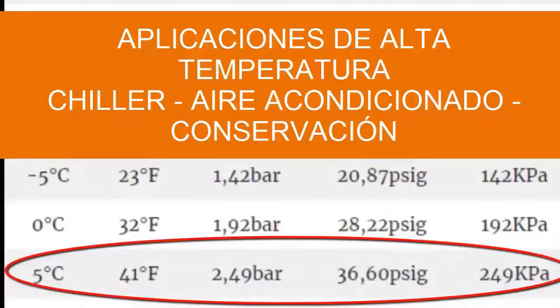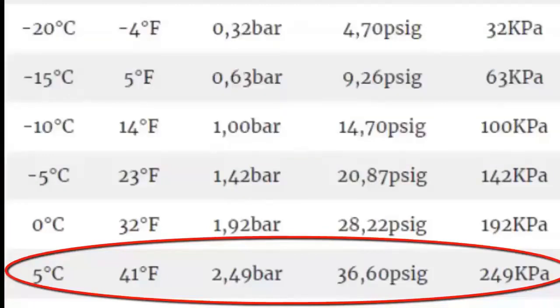A low gauge pressure of 2.49 bar is needed, equivalent to 36.60 PSI gauge or 249 kPa.